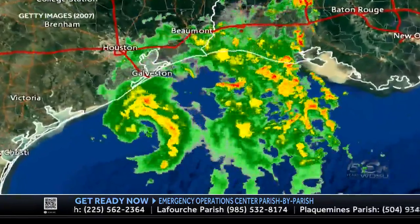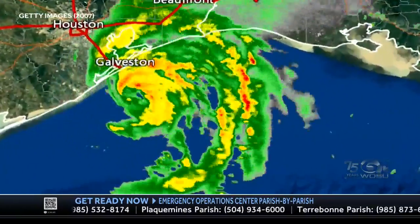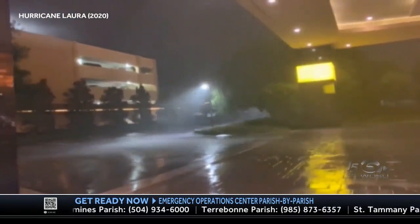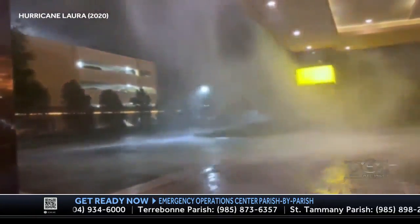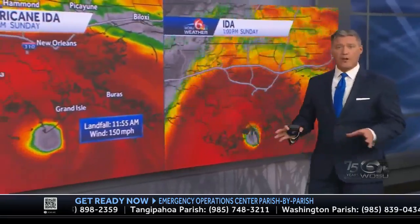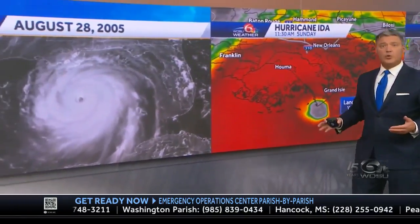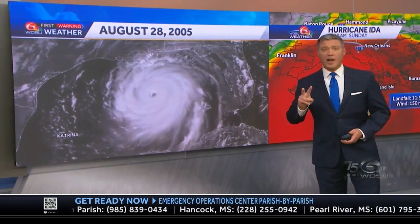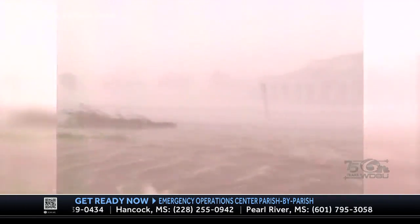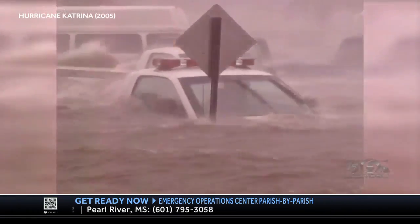Hurricane Umberto increased its wind speed over a 24-hour period. Hurricane Laura increased its winds by a significant amount in a day's time. Hurricane Ida also underwent rapid intensification — Ida's winds increased by a large margin in 24 hours, making landfall as a Category 4 storm. Hurricane Katrina not only underwent rapid intensification once but twice, increasing by 50 miles per hour in just 12 hours.